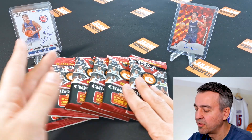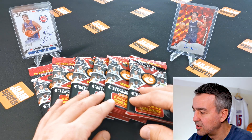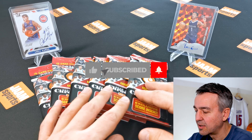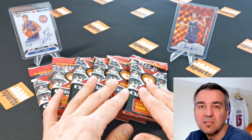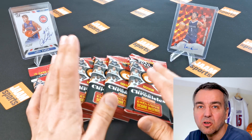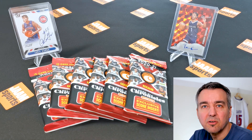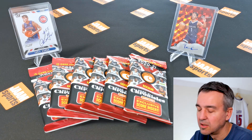Speaking of rookies, you can see here on the back — on the left hand side is a Luca Garza autograph on card from Dondruss, and on the right hand side is Kennedy Chandler number 225 from Hoops. Those are my lucky jumps and I hope they bring us luck. If you like videos like this, please help me out — it's free and easy: just like, subscribe, hit the notification button, leave me a comment. You can also find all my other social media channels in the description below.